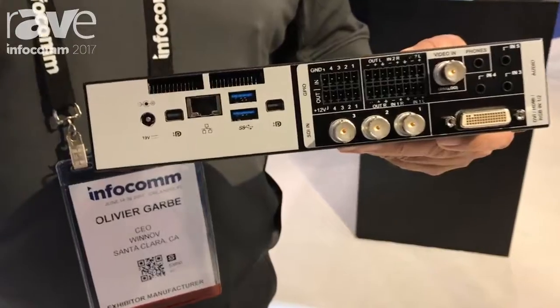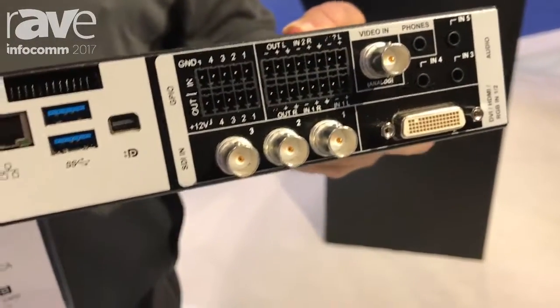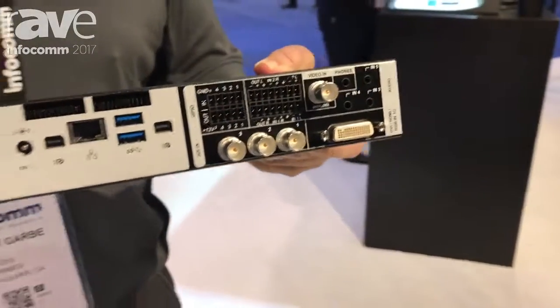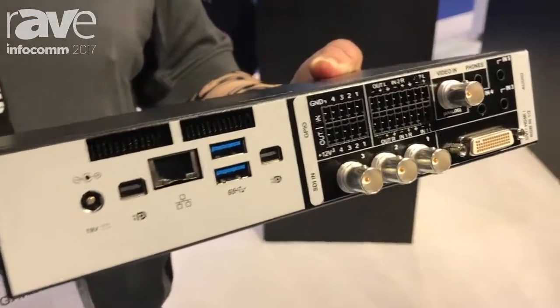The type of inputs that we have are video inputs. We can have up to three HD-SDI cameras and also two computer inputs that can be either HDMI or VGA. We also have multiple audio inputs, both balanced audio as well as unbalanced audio.